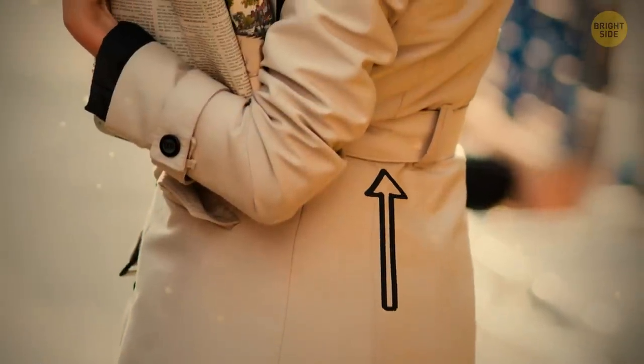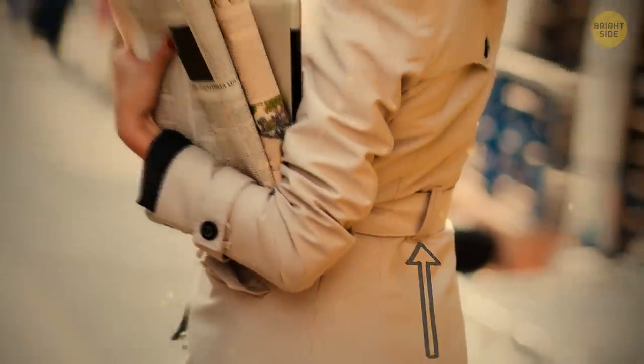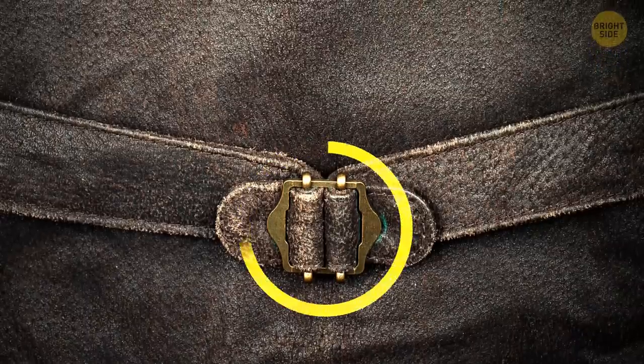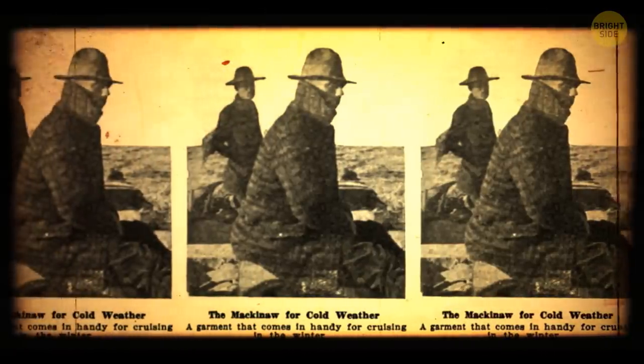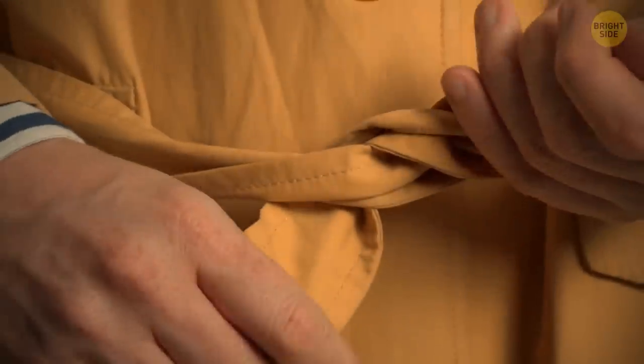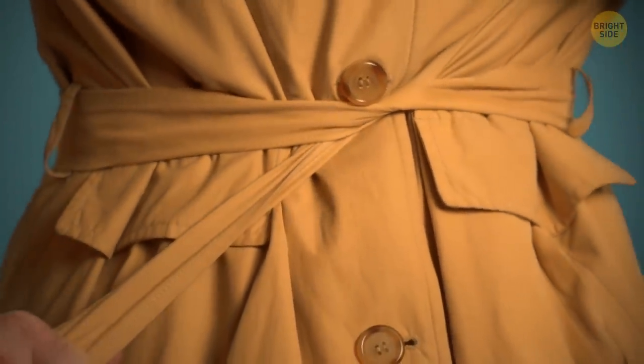The half-belt on the back of some jackets appears like a fashion accessory. It was initially designed for larger jackets, as they could also be used as a blanket to wrap around oneself. The belt's position helps hold the material together, so it's easier to walk with whilst keeping you warm.